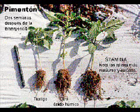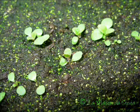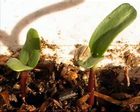At the same time the roots are growing, so is the plant. Seeds, when they become plants, reach up towards the sun.